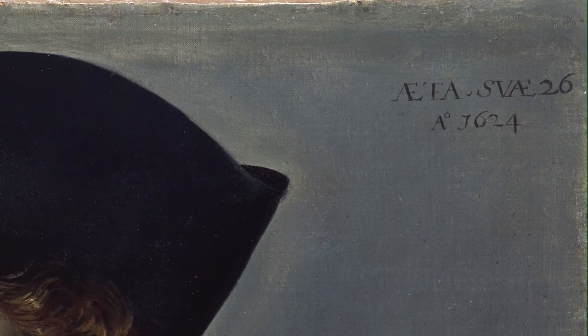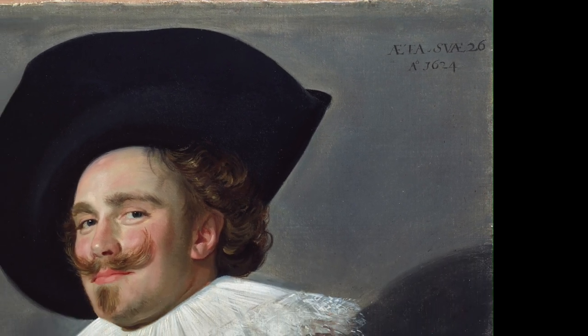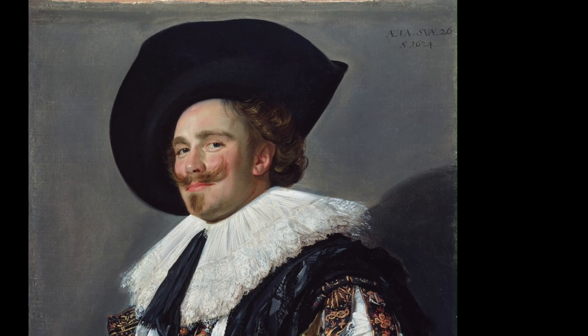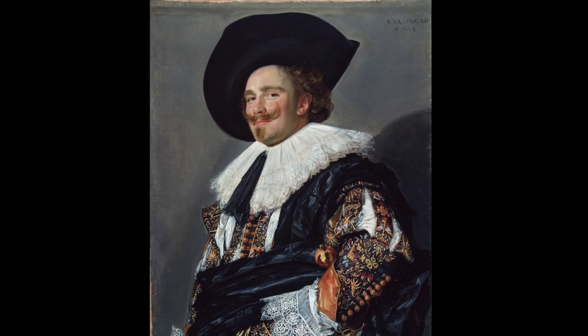The title was given to it once it had arrived in England and was displayed for the first time in Bethnal Green Museum in London back in 1871. Back then they called it Portrait of a Cavalier, and 17 years later in 1888 it was displayed at the Royal Academy and then it was called the Laughing Cavalier.